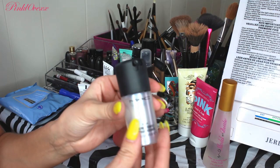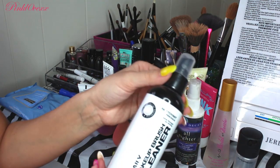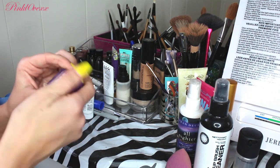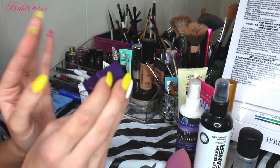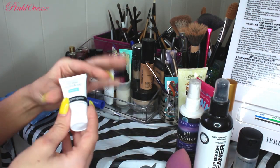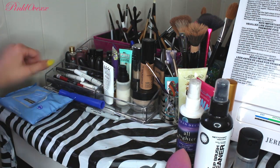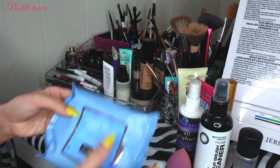Then I have MAC Fix Plus, Urban Decay's All Nighter, and Daily Makeup Brush Cleaner from Sephora. I also have two knockoff beauty blenders that need to be washed, my Urban Decay Grindhouse pencil sharpener with big and small holes — it's a little pricey but does a great job without ruining pencils — Neutrogena oil-free moisture for before makeup, and Neutrogena makeup remover cleansing towelettes on hand.